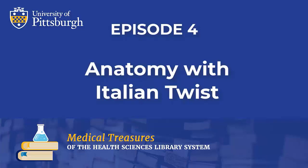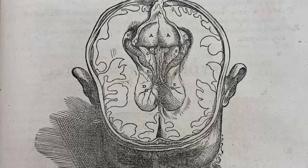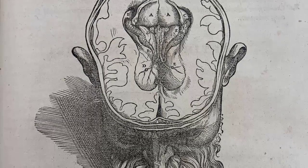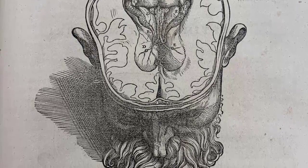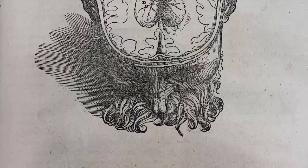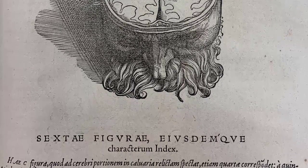We hope you enjoy this episode of Medical Treasures of the Health Sciences Library System. Episode 4 – Anatomy with an Italian Twist. Today's episode is mostly about atlases. It is much more exciting to show books with illustrations, and anatomical atlases have plenty of them. An atlas is a book of illustrations on a specific subject. Images may be accompanied by explanatory text or not, but I would not call an anatomy book an atlas if it did not have any illustrations — they are an essential part. The text, if present, is subservient to illustration and explains only what the image shows.